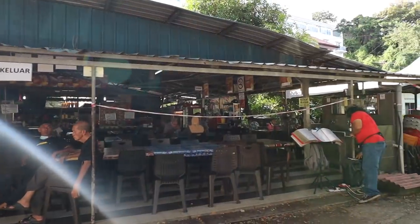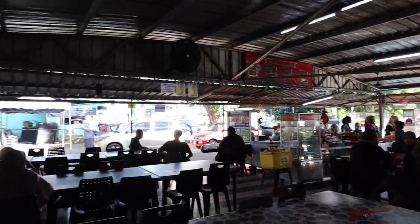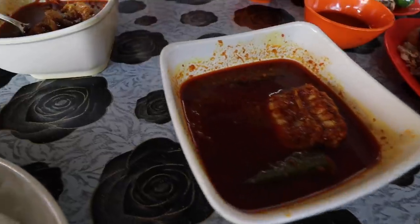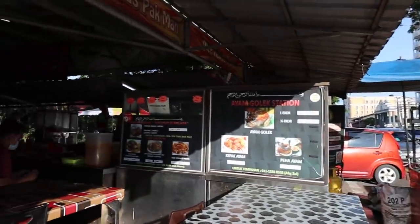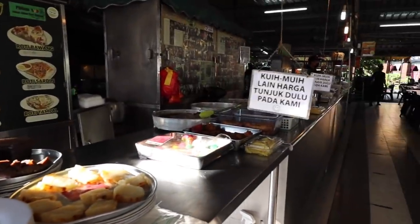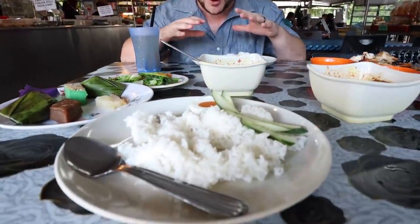We're here at Perhintian Kuei Kampong. This place looks like a medan selera but it's mostly kuei here — though not just kuei, they also have main dishes like what we're about to have today. It's like your one-stop shop for Malay food here in Malacca. This place is incredible. We've already been here once, and now we've got this crazy spread.